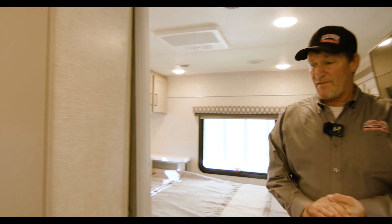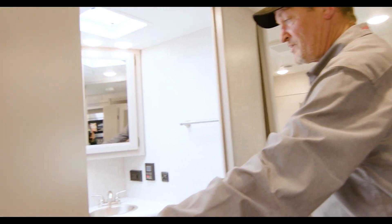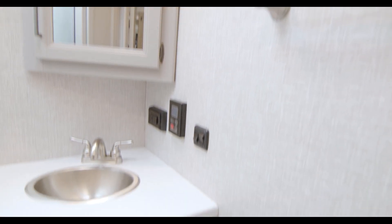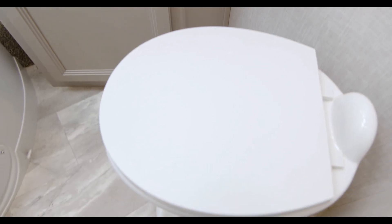And then we have the full bathroom here. You will have a full shower — very spacious for even the taller folks to stand in. You also have a full vanity right there, sinks, and a separate room for your toilet.